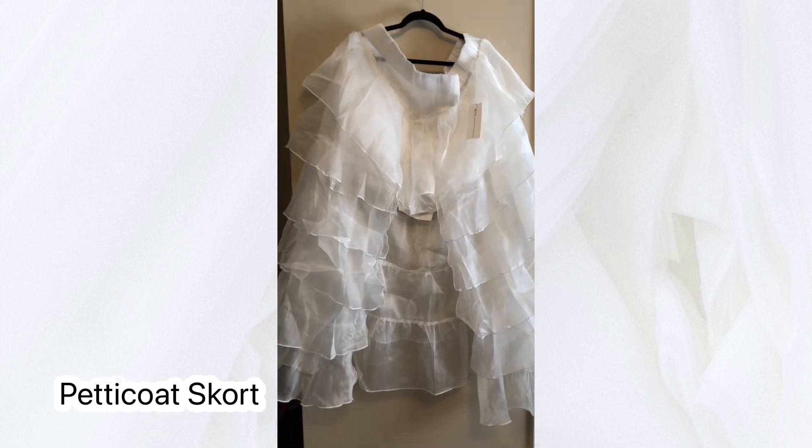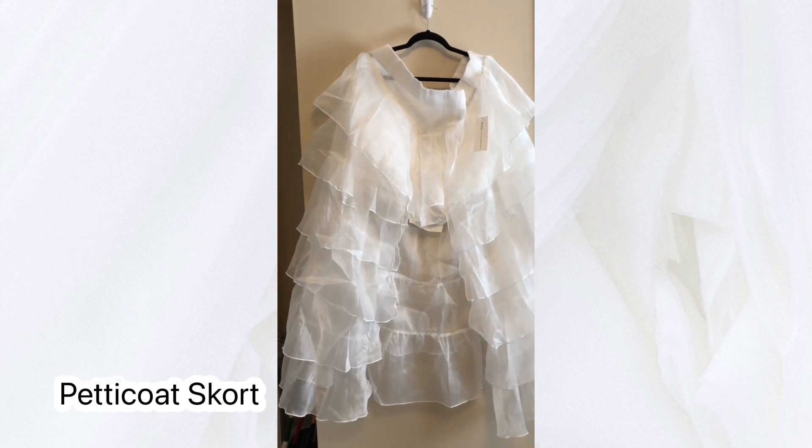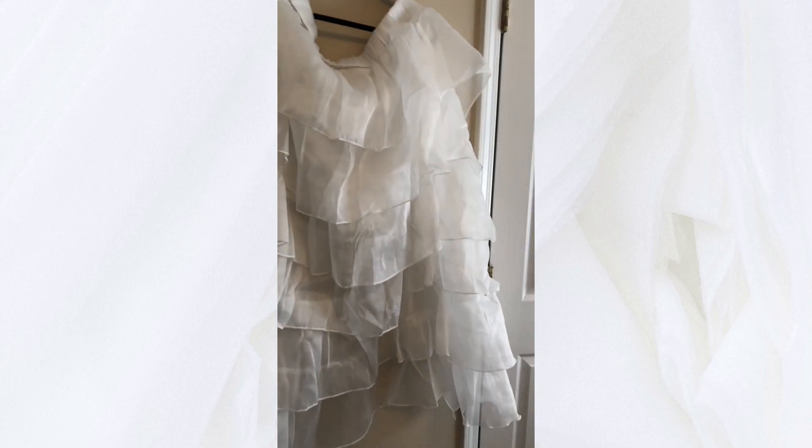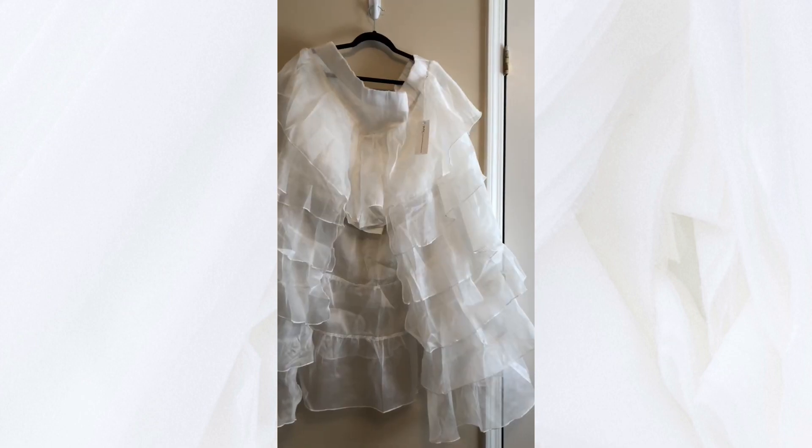My first outfit idea was this petticoat skort that's trending now from Is Fashion. I decided not to wear it because the material was a little too hot and the skort was actually made out of some kind of weird fake t-shirt material that was really awkward when I put it on. I was going to pair this with a corset but I changed my mind.